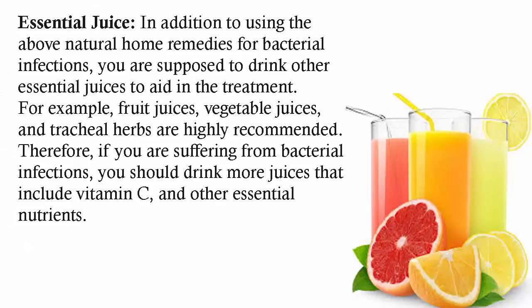In addition to using the above natural home remedies for bacterial infections, you are supposed to drink other essential juices to aid in the treatment — for example, fruit juices, vegetable juices, and herbal teas are highly recommended. Therefore, if you are suffering from bacterial infections, you should drink more juices that include vitamin C and other essential nutrients.